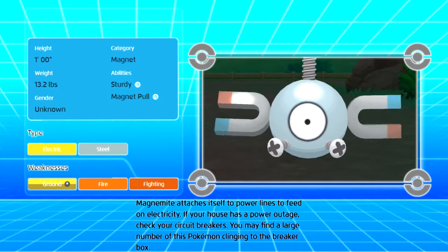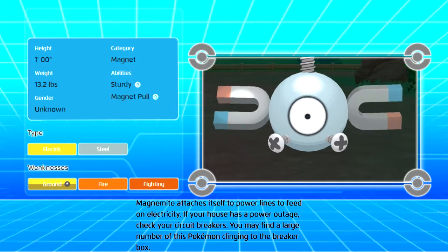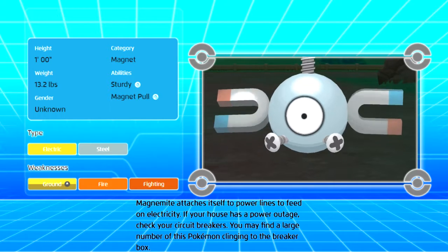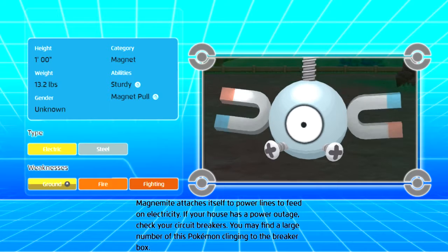Abilities: Sturdy, Magnet Pull. Type: Electric and Steel. Weaknesses: Ground, Fire, Fighting. Evolutions: Magneton and Magnezone.